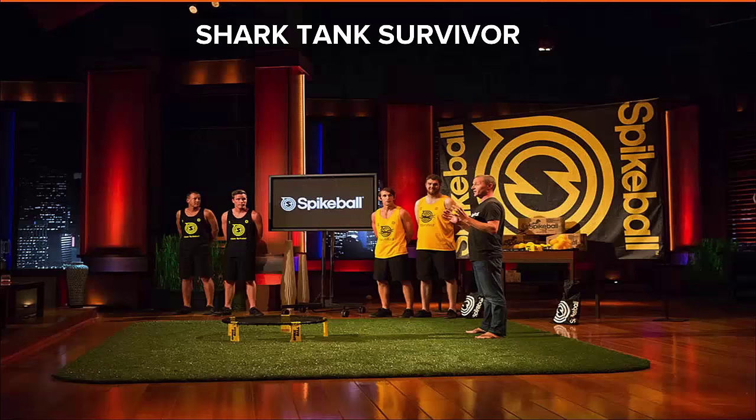Last but not least — Shark Tank Survivor. Overall it was an awesome experience and awesome exposure. We had some pretty crazy growth going into Shark Tank, and that growth kept continuing afterwards. We definitely saw a nice boost, but we were growing nonetheless, and it was just another great opportunity we're happy we had the chance to take advantage of.